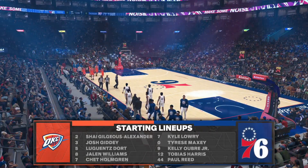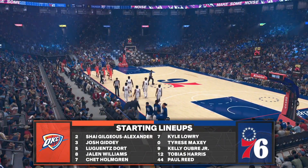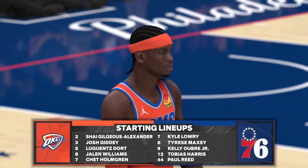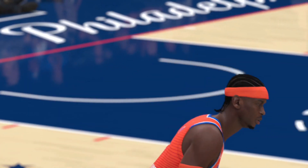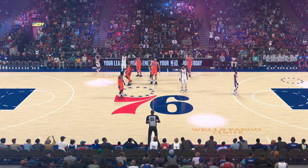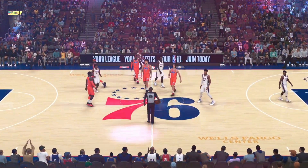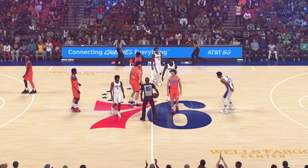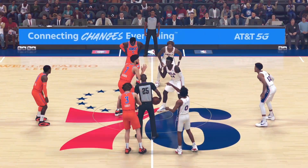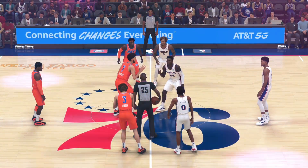And for the 76ers, we've got Kelly Oubre, Maxey out there with Kyle Lowry. Then there's Tobias Harris, and it's Reed in at the pivot spot, manning the middle. On paper, a bit of a mismatch here — a clear favorite in this one. That bodes well for the underdog because there's nothing to lose. Nobody's expecting you to prevail, and it gives you a chance to play with a lot of freedom.